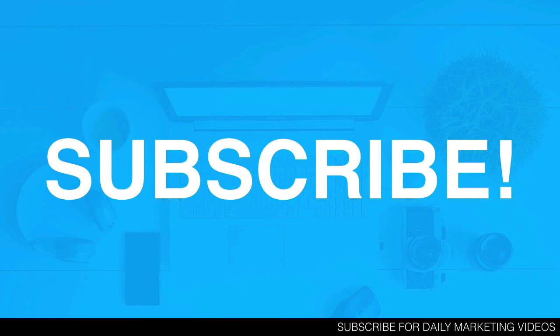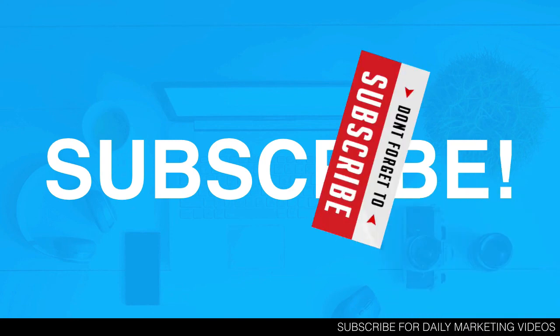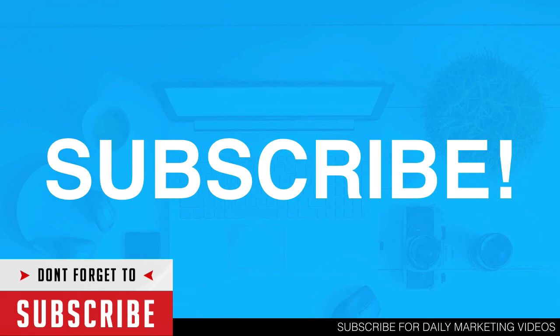If you absolutely love videos like this and want daily marketing videos to take your business to the next level, hit that subscribe button, join me here, become legendary, build a legendary business, and I'll see you in the next video.